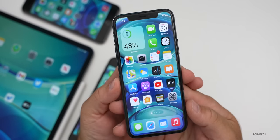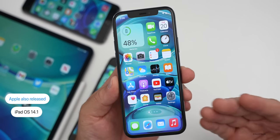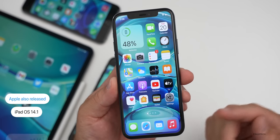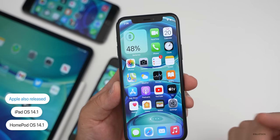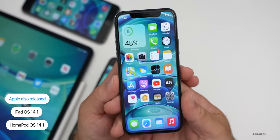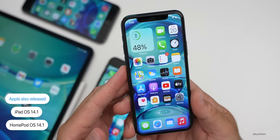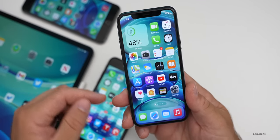Along with iOS 14.1, Apple also released iPadOS 14.1. And then the one we've been waiting for — HomePod OS 14.1 — which brings support to the existing HomePod as well as HomePod mini once that's released. It also brings all of those new Siri and intercom features, as well as improvements and fixes. So that should be available for your HomePod right away.